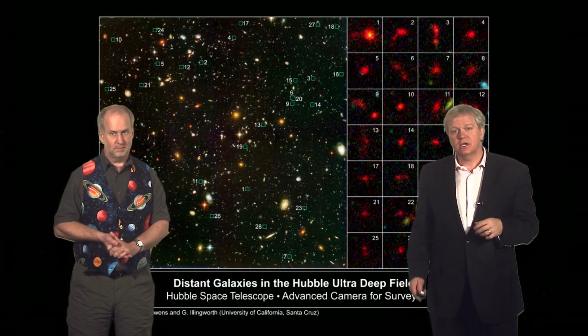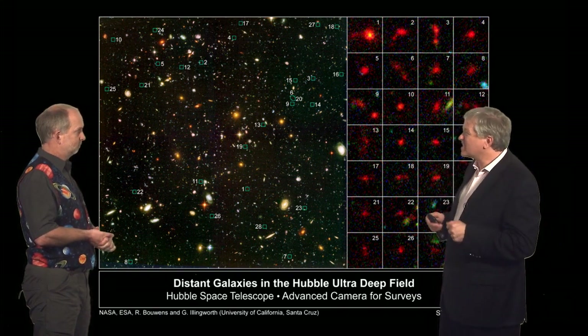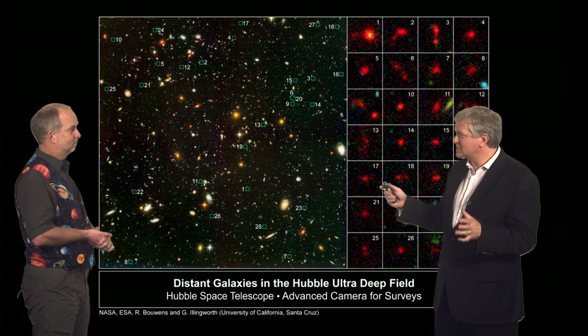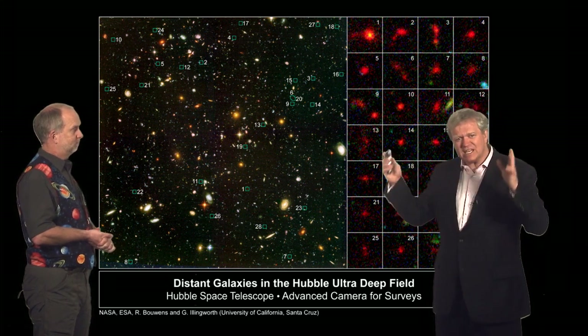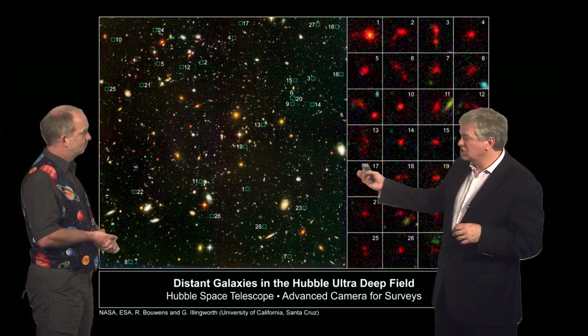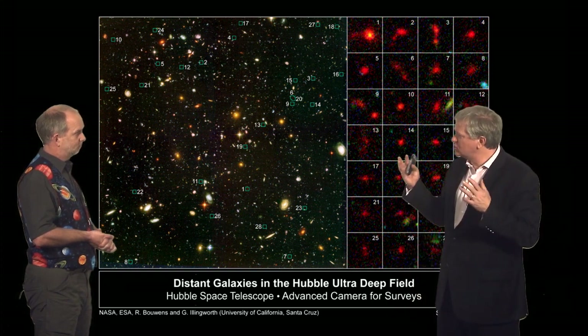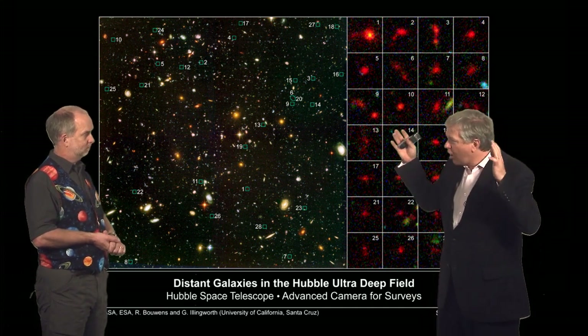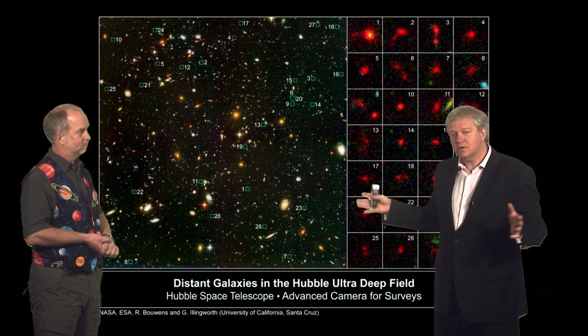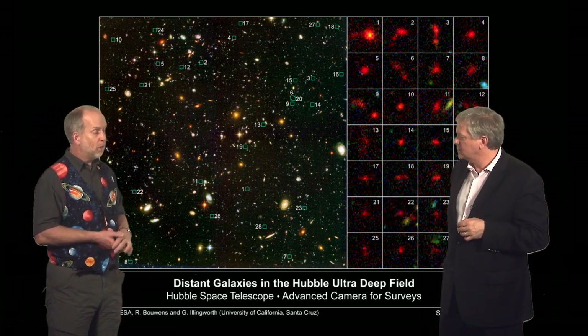It can look further than any other telescope that mankind has ever produced because it's out in space. Here is an image it took called the Hubble Ultra Deep Field, where it spent a couple of months looking at a patch of sky to go as faint as humanity can go at this point. You can see there are literally 5,000 galaxies in this image. Because really distant objects have all their light absorbed by hydrogen, we can identify really distant objects simply by their colour.